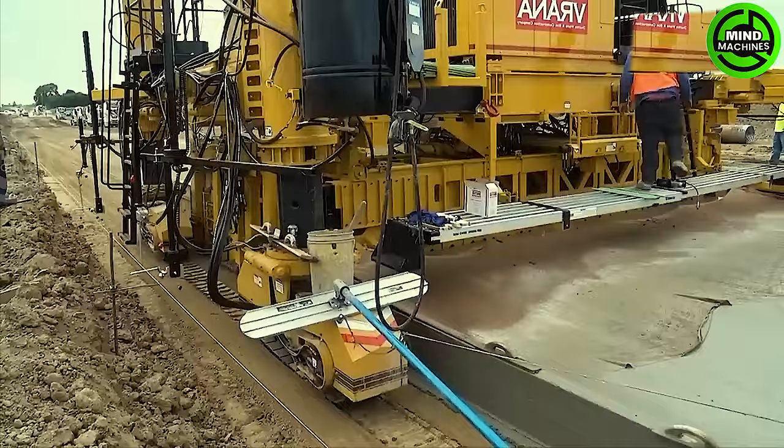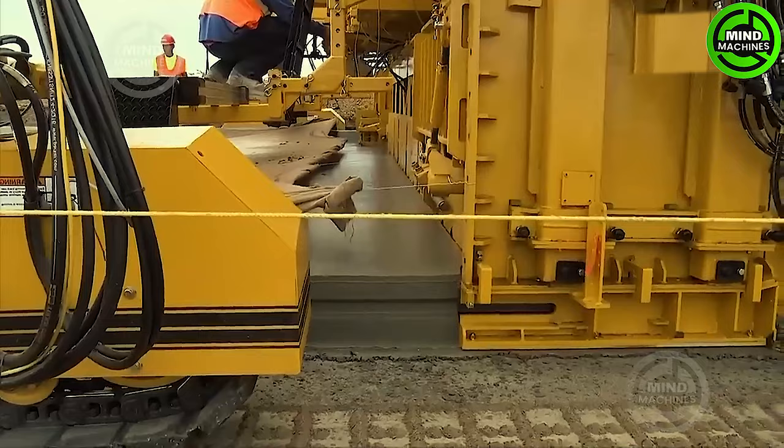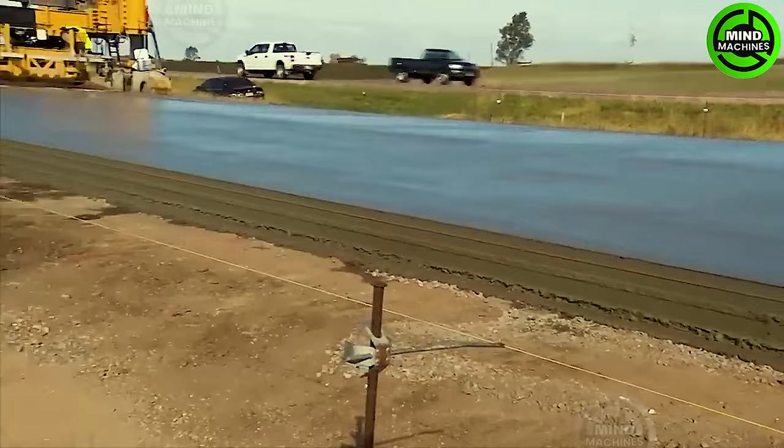Slip form pavers are impressive examples of technological innovation in modern construction, revolutionizing traditional methods.